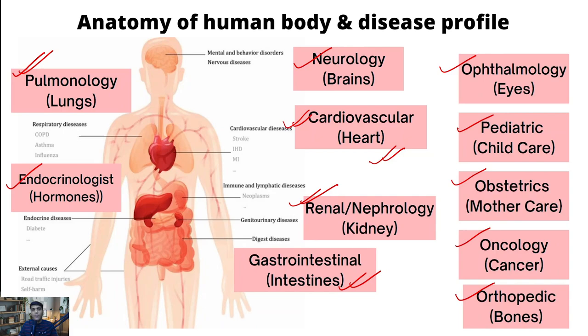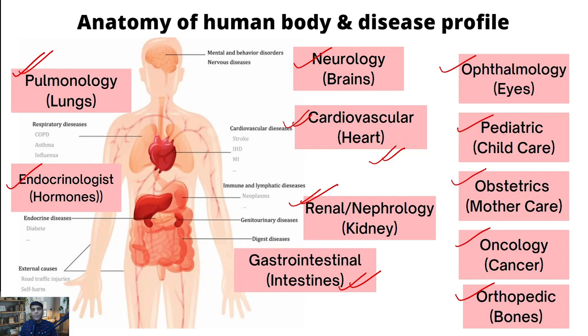Each vertical would have further sub-verticals, but the idea is to cover the broader names. This is important because when we move to the cause of death analysis, it helps us to make a picture. Overall deaths in India in a typical year are around 70 to 80 lakhs. There are three large reasons: communicable diseases like diarrhea, tuberculosis, and pneumonia form around 28% of the overall death causes. This percentage has been coming down as the medical system advances with more vaccines.